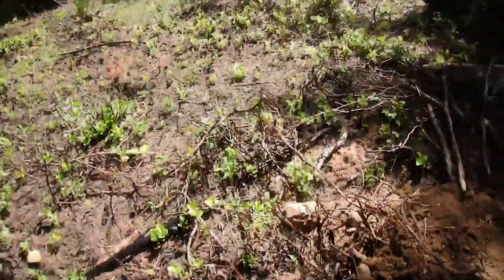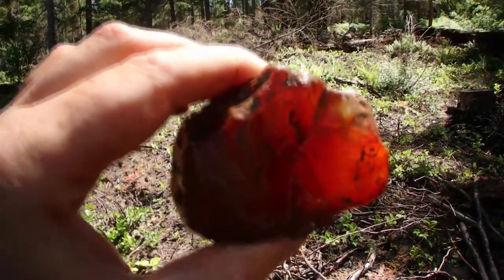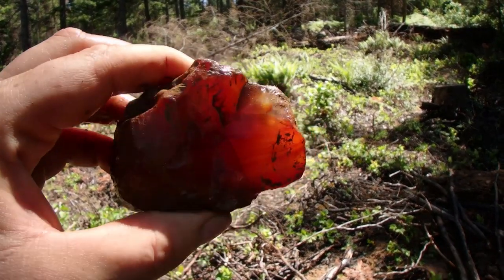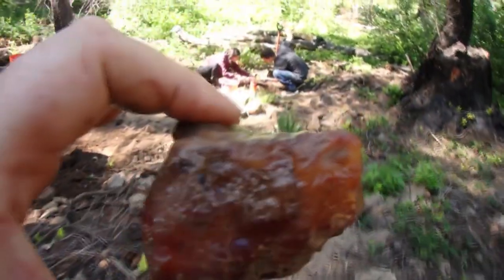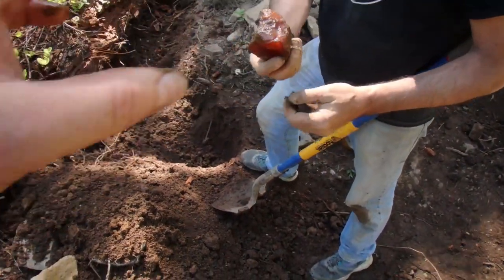Okay everybody, we've got a specimen here that I want to show you. One of the group members today dug it up — it's not mine. Yet. I'll make sure he gets it back. Look at that beauty — I think he did pretty good. Now I will walk it over to him so everybody knows I will give it back. There you go. Ouch, that hurts to give it away.